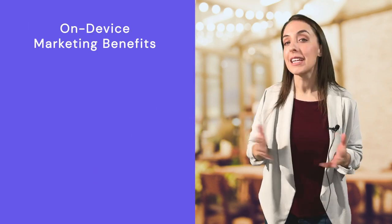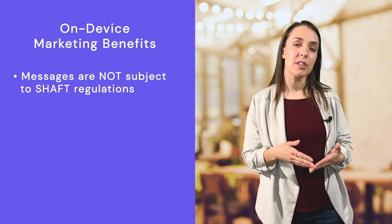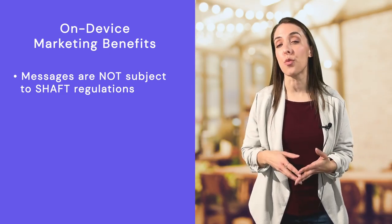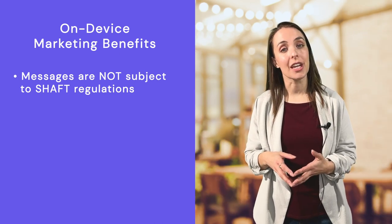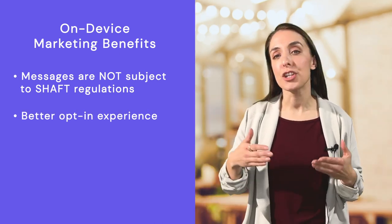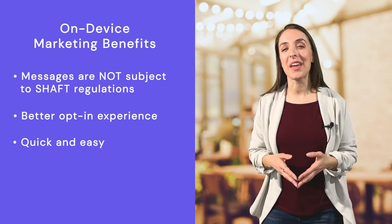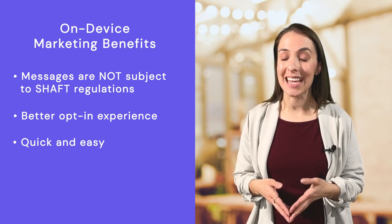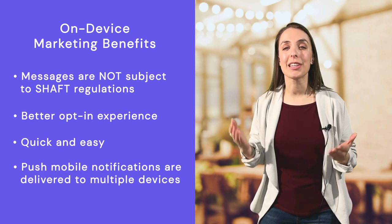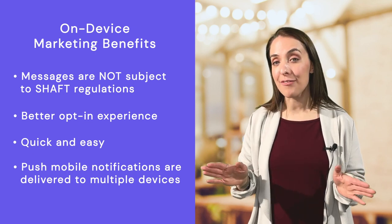On-device mobile marketing has many benefits for restaurants. These types of messages are not subject to SHAFT regulations — basically, if your establishment sells alcohol, then push notifications are the way to go. Push allows you to include words like cocktails, wine, and happy hour in your messages, whereas text messaging does not. Push mobile marketing has a better opt-in experience. When consumers download a mobile app, they simply tap a button to allow notifications from that app. It's quick and easy, and users know they can toggle notifications on and off at any time, making it very motivating to opt in. Push mobile notifications are delivered to multiple mobile devices — smartphones, tablets, and laptops — basically on any platform that has the particular app.